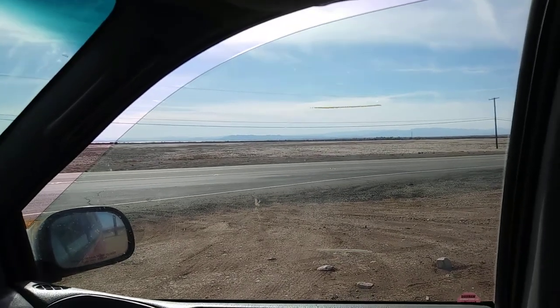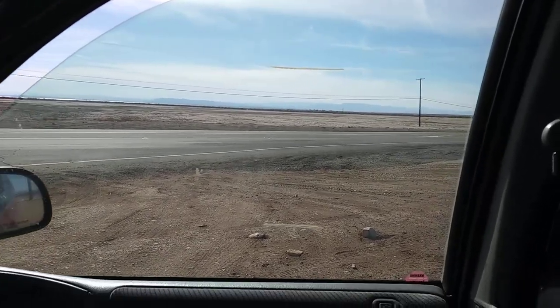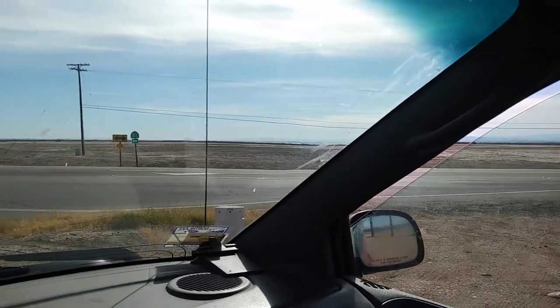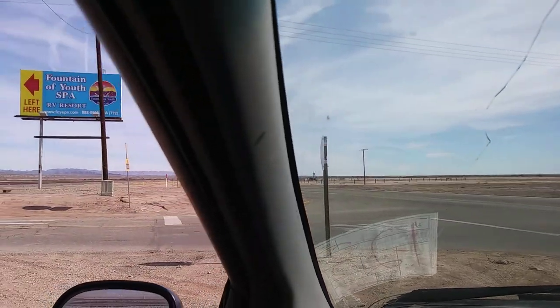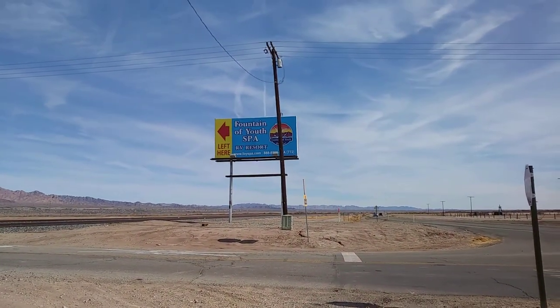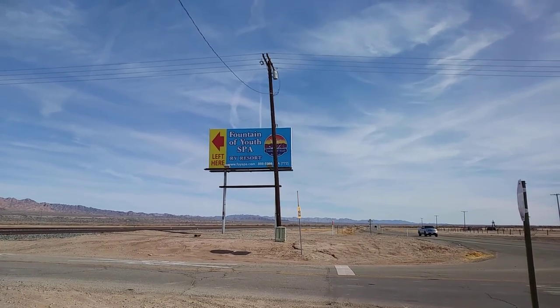Cool Cove Don here. This is Highway 111 and you're coming from the north down here. You make a left here onto this road when you see this big sign that says Fountain of Youth Spa and RV Resort.